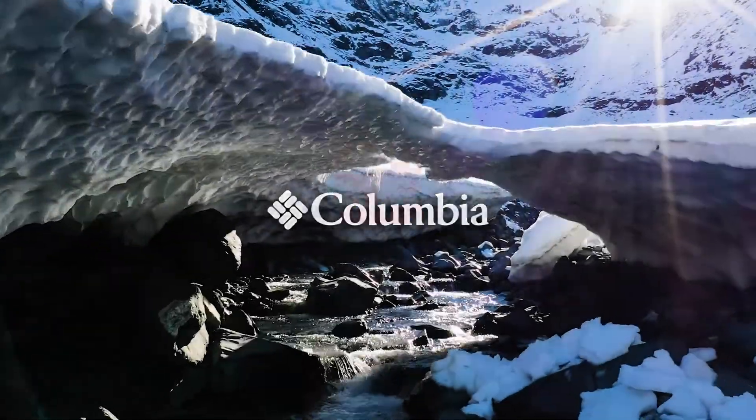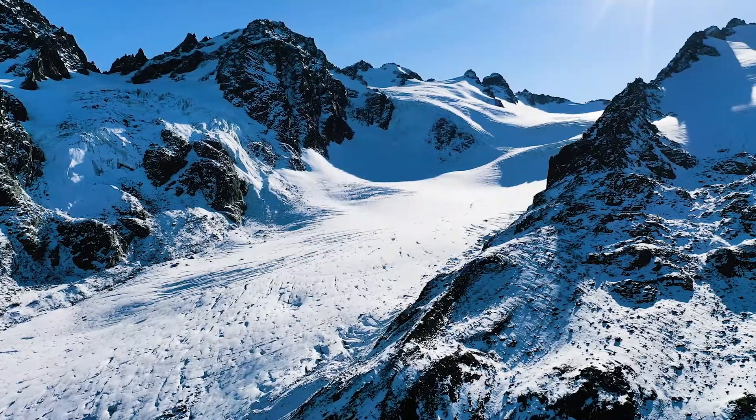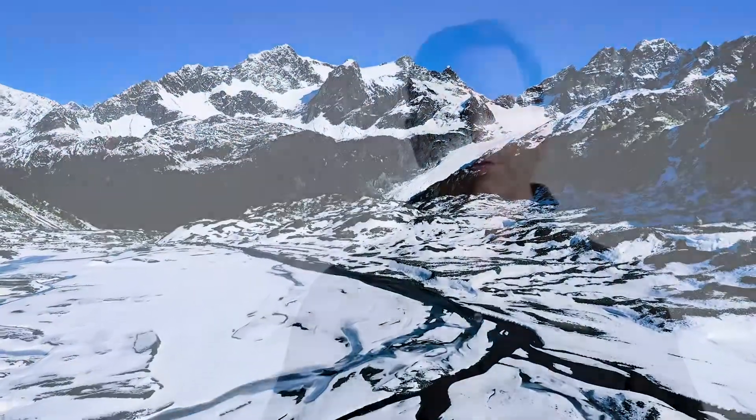At Columbia, warmth is in our DNA. For the past 80 years we've been innovating new and better ways to deliver warmth. Now we're introducing our latest innovation, OmniHeat Helix.